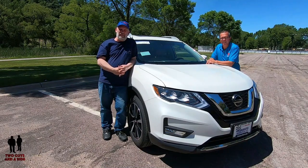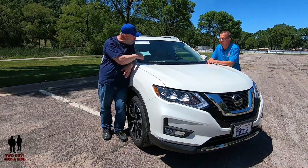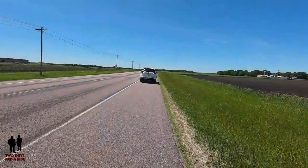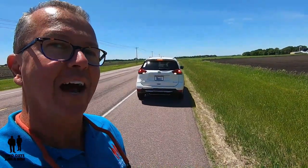Hi folks, I'm Rob and I'm Nathan and we are two guys in a ride. Don't you want to say the name of the vehicle first and then we do it? And who says he's not a nice guy — look at him backing up to pick me up instead of just leaving me out here.